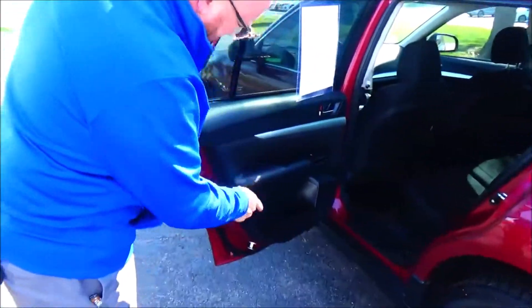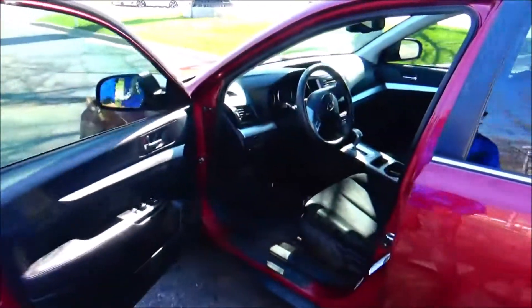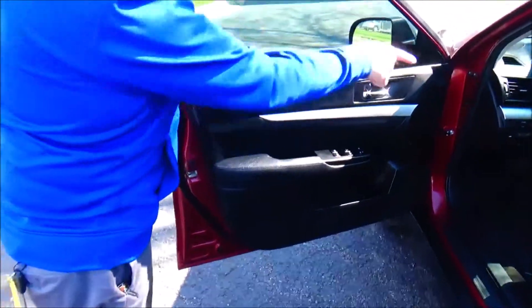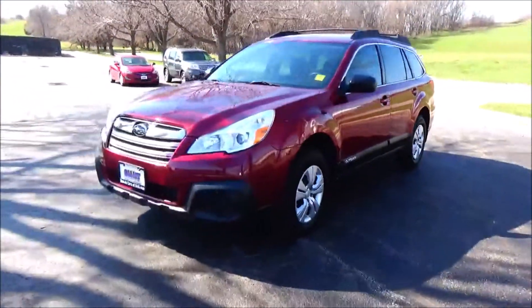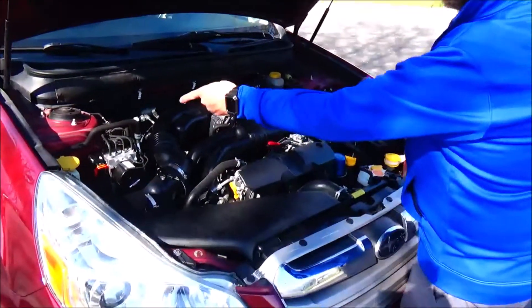Lots of legroom, space, armrest, latch system, cup holders and storage in the door. Child security door lock, manual adjustment including height adjustment on the driver seat. Power windows, power locks, power mirrors, cup holders and storage in the door. Ask to see the free CarFax report and mechanical inspection sheet.